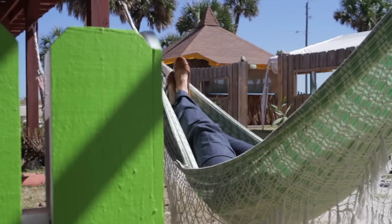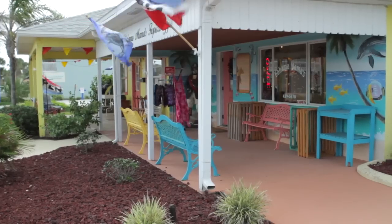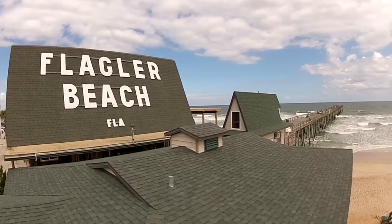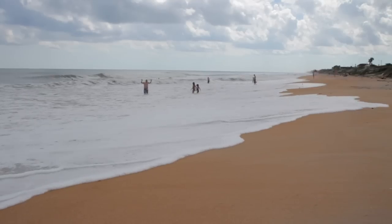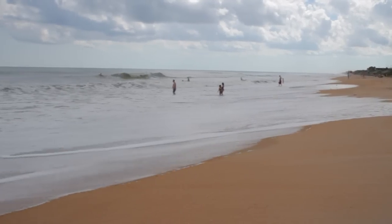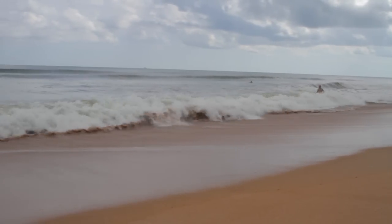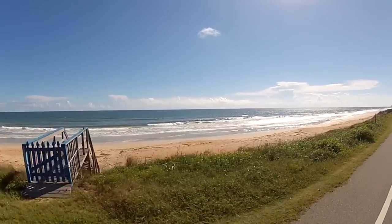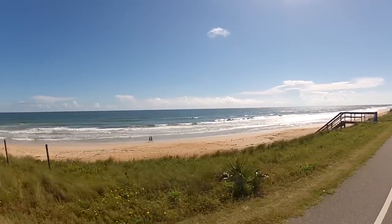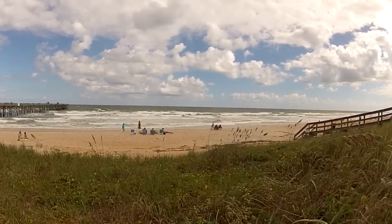Old-school, funky, laid-back — Mayberry on the beach. If this is the old Florida you're looking for, cruise to Flagler Beach, a retro town with salty style. Billed as the quiet side of Florida, this noticeably uncrowded beach lulls visitors with its graceful views. The first thing that really surprises people is how you can actually see the beach and the waves. The city of Flagler Beach is built along a peaceful six-mile stretch of A1A, all of which offers free access to the beach.